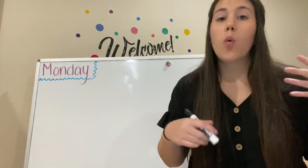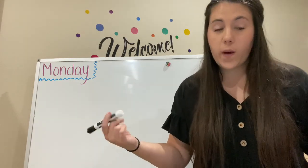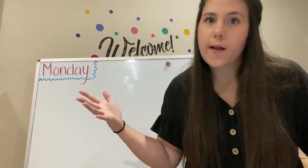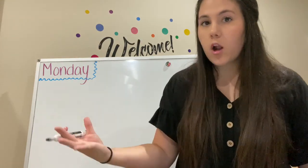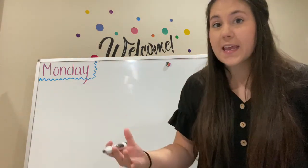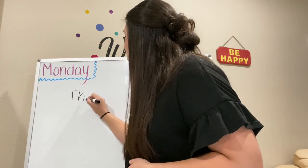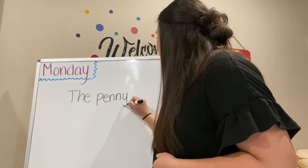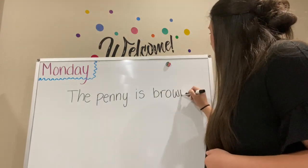The page down below wants us to write a couple of sentences about the penny. It says to write a sentence about this US coin. We're going to write more than one sentence. So what did we learn about the penny? Let's start with what color is the penny — brown. So we can start by writing: The penny is brown.